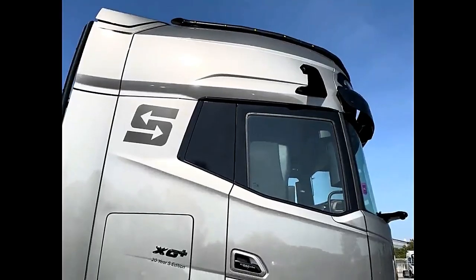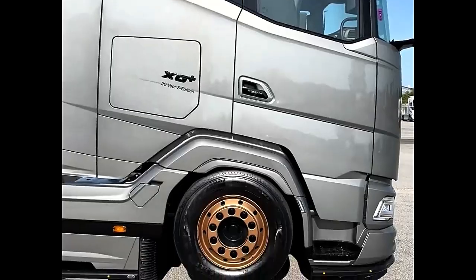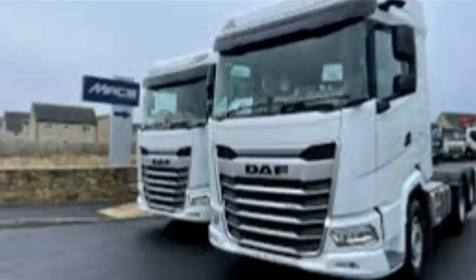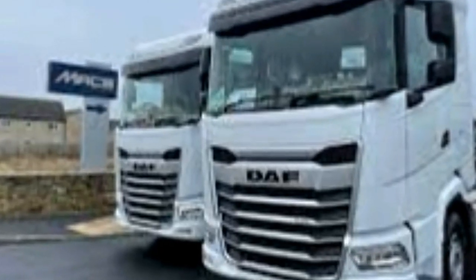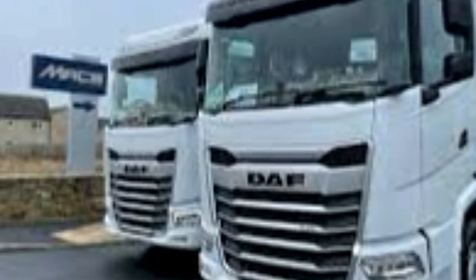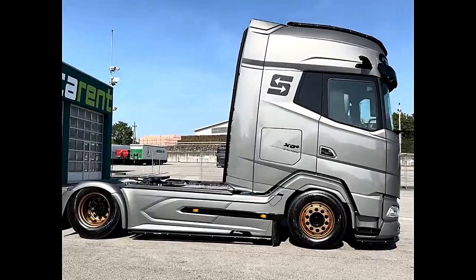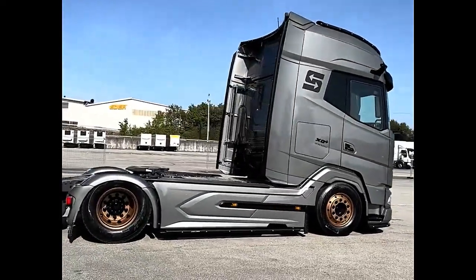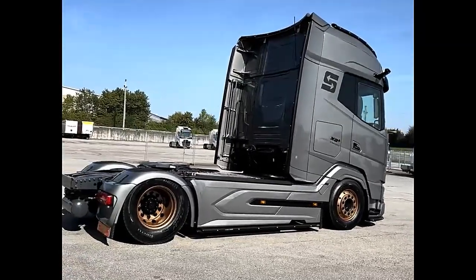One of the standout features of the XG530 is its advanced connectivity options. Equipped with DAF Connect, a comprehensive fleet management system, operators can remotely monitor vehicle performance, track fuel consumption, and optimize route planning. The DAF XG530 sets a new standard for heavy-duty trucks.